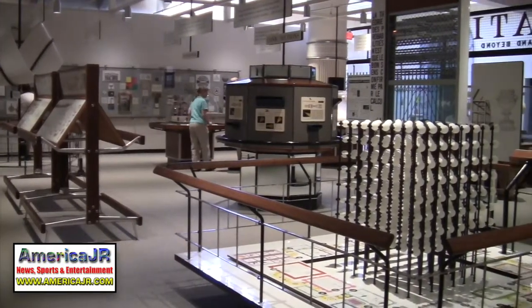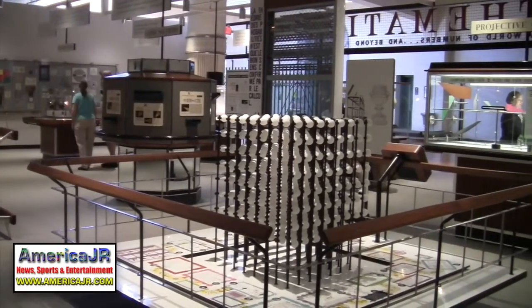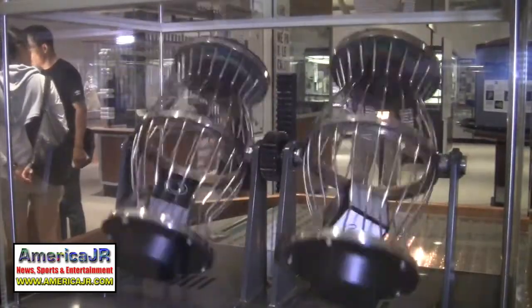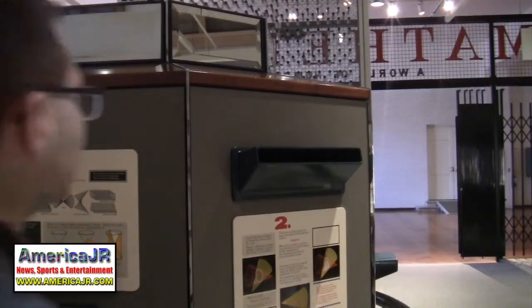Two of the artifacts are unique to the Henry Ford installation: random walk and conic sections. In random walk, two baskets flip back and forth. In conic sections, beams of light are transformed into complex shapes.